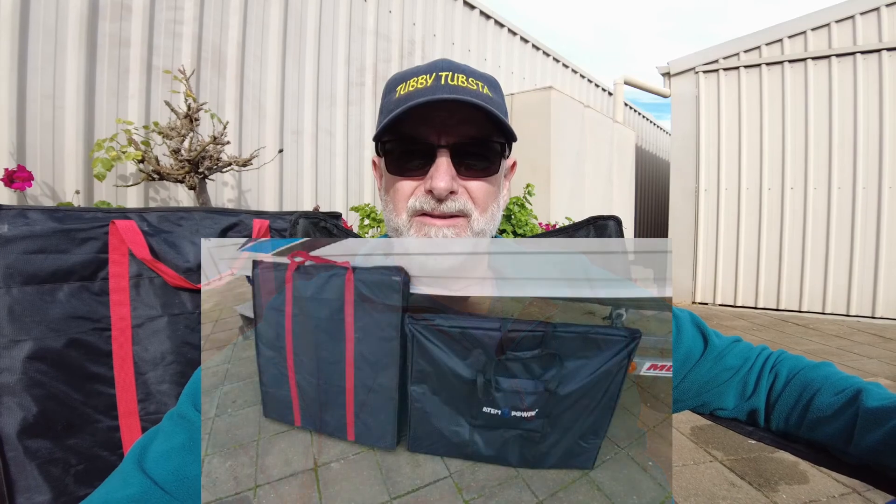Hi everybody, welcome back to the channel. Today we're going to be talking solar and solar panels, and what better time to do it than in the middle of winter. We've finally got ourselves a sunny day, and in lieu of having the camper here, we're going to be using the battery out of my boat to replicate what we do normally for plugging your solar panels in.